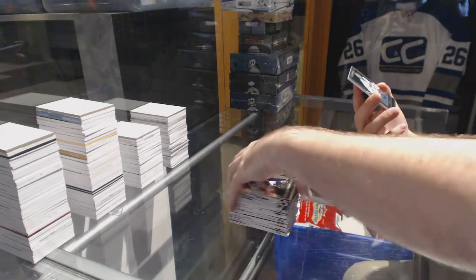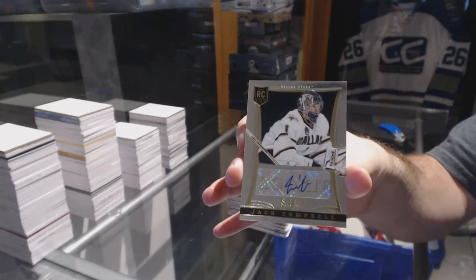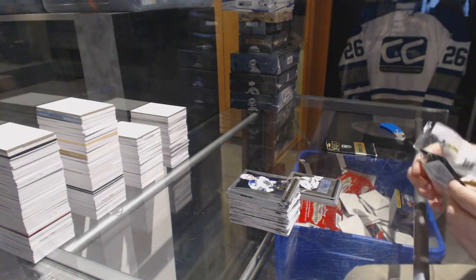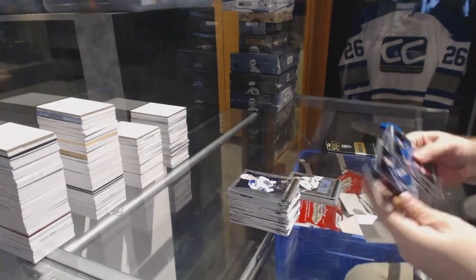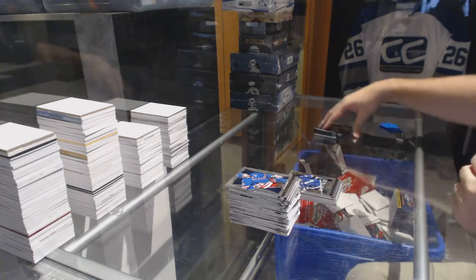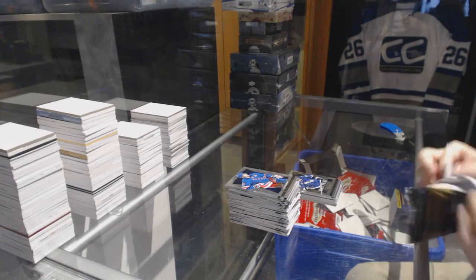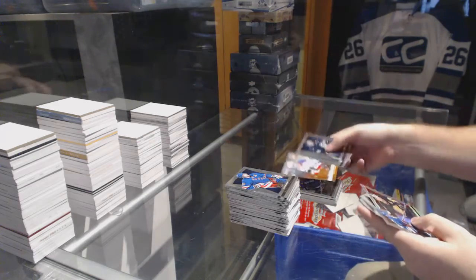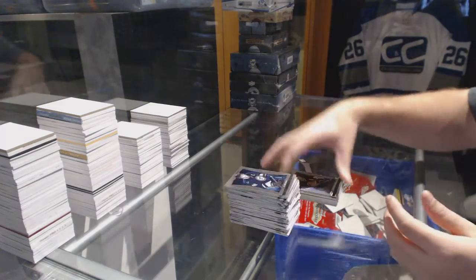For the Dallas Stars we've got our rookie autograph number 39 Jack Campbell. A rookie of Andre Schuster for the Tampa Bay Lightning. We've got a JT Miller for the Rangers Fire and Ice and for the Vancouver Canucks Select Prism Pavel Bure.